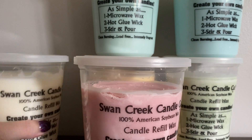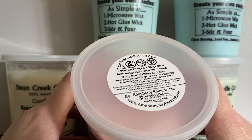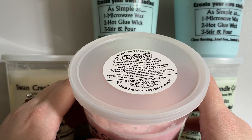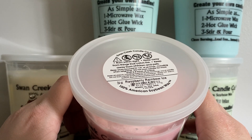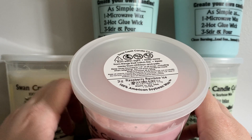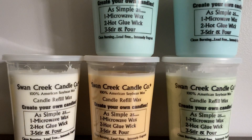The next one I have here is pink in color, and this one is Raspberry Rainbow Ice. I think this one ended up being my favorite of the bunch. I did smell all of these before I decided to make a video on them. There was another one I wanted to get — it was the Blackberry Rose Jam — but unfortunately they did not have a refill container, only in melts, so I skipped out on that one.